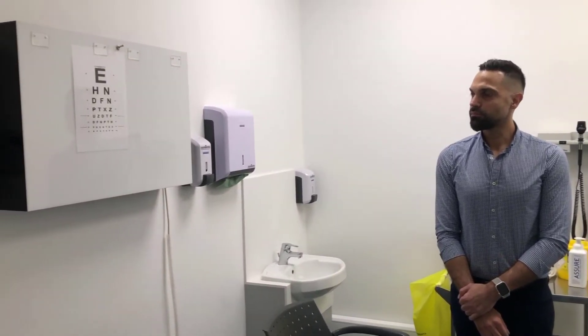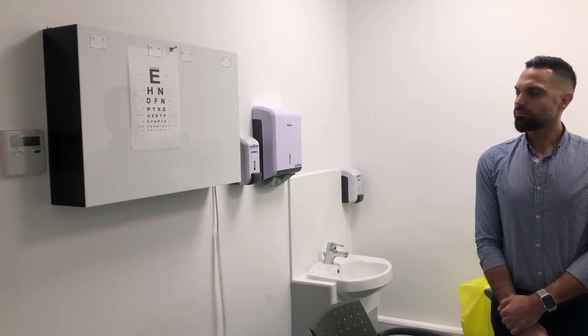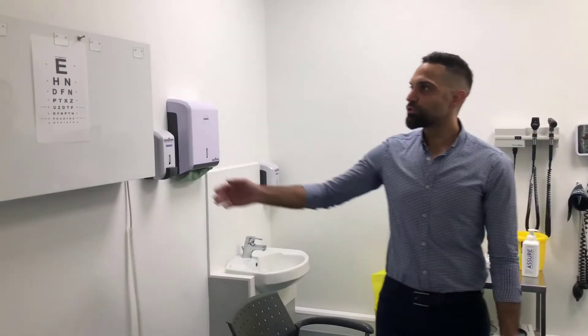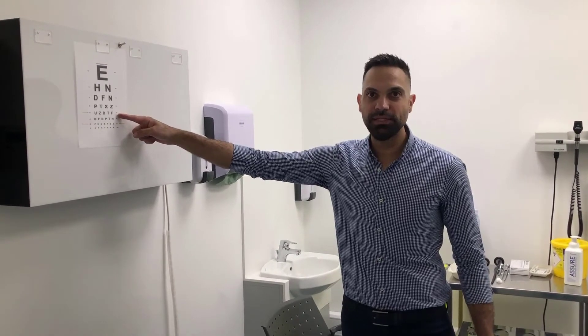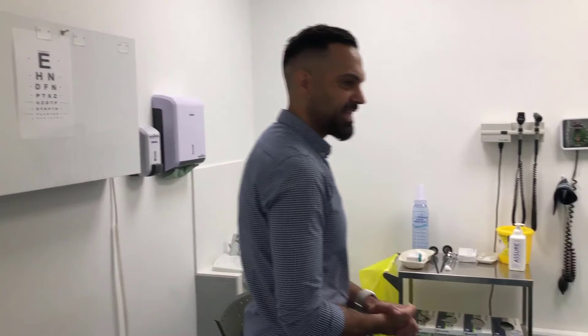Let's move on to the right eye — cover your left. Please read all the lines. E-H-N-D-F-N-P-T-X-Z-U-Z-T-N. It's a little fuzzy from there on. For the right eye, we also report a visual acuity of 6/12, as the patient read up to the fifth line correctly but made a mistake on the sixth. You can sit down.